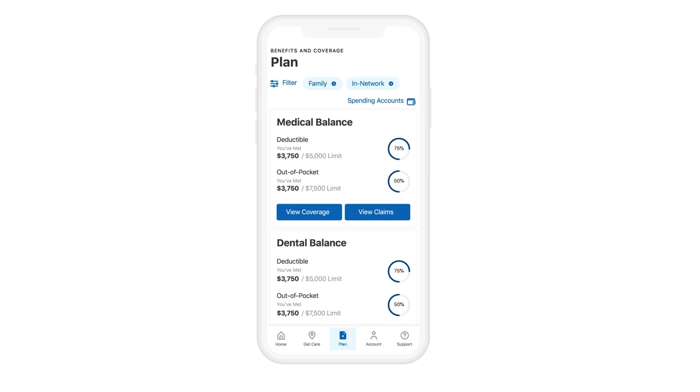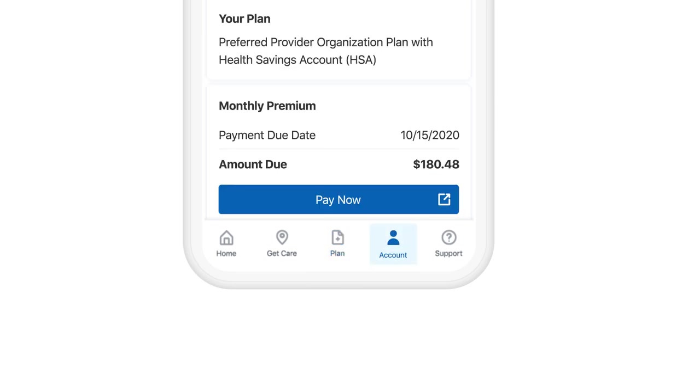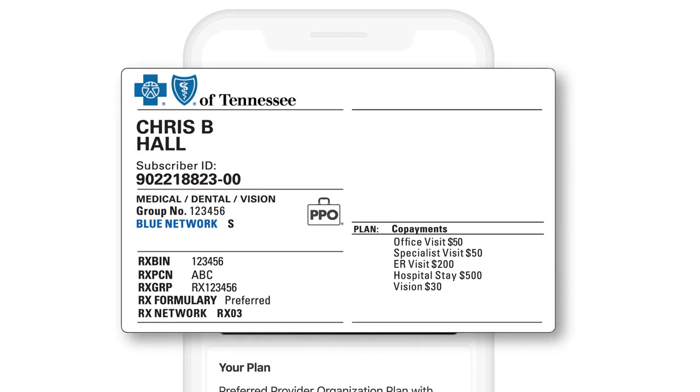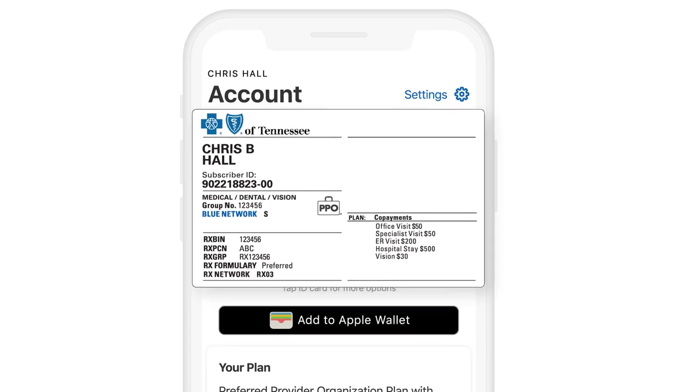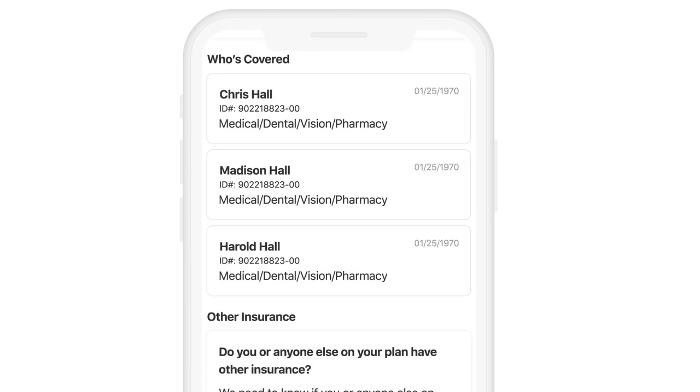Need to quickly pull up your member ID card? Easy. On your navigation toolbar right next to plan, you'll find Account. Select that. With one click, you should now see your member ID card. Your card includes your provider network name, your office visit and emergency co-pay amounts, and other important plan details. You can even see other family members or dependents covered by your plan.